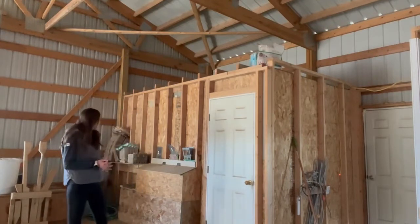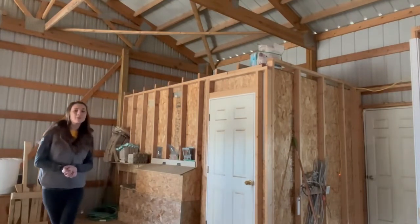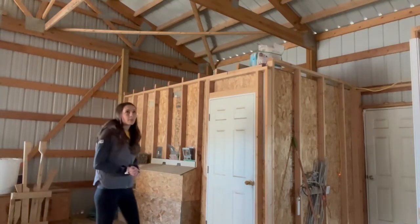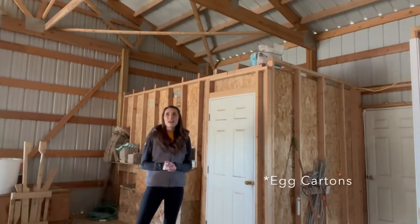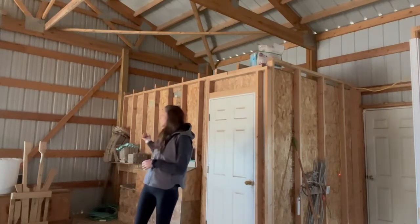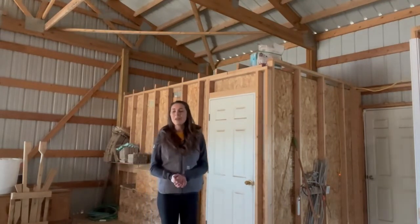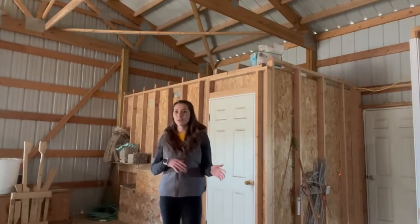You'll also see we have egg cartons back here. I would not recommend doing that if you have internal barn access. Those were there when we got the property, and they just get really dirty and gross. That's a lesson learned: store your eggs in a dry room, in your house, or somewhere more controlled and less dusty. Egg cartons can be hard to come by, so keep them in a more controlled area.